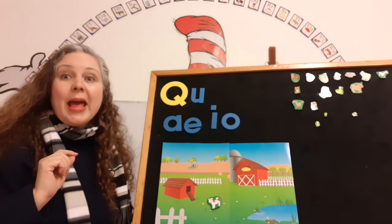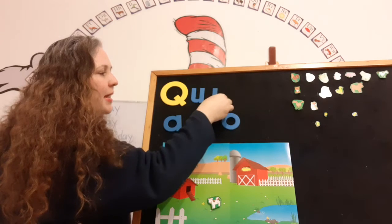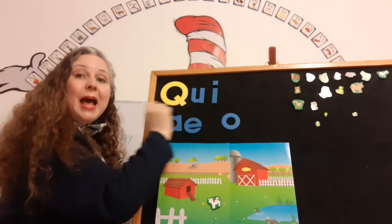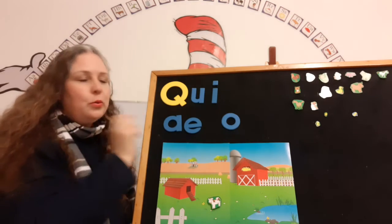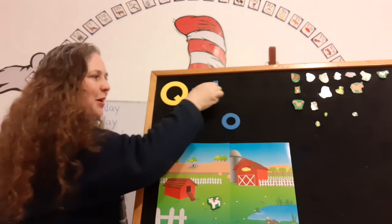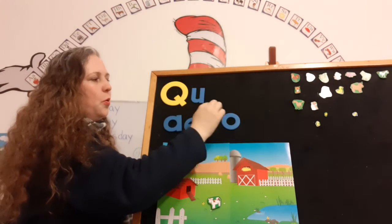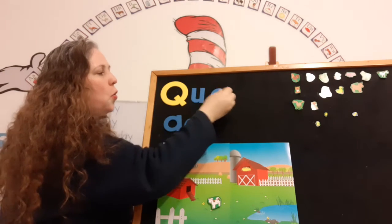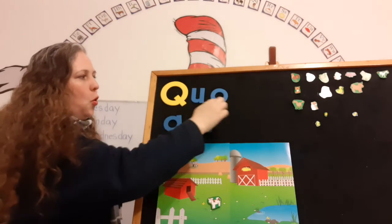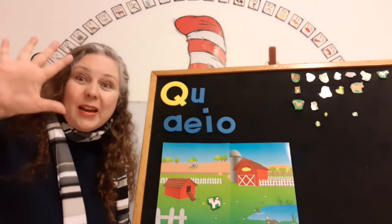Now let's do Qua with I. It's the letter I that makes the short sound 'ih.' Qua! Remember, the U is silent — it's just there to support the letter Q. Okay, last one — can you do it? Qua with O. Qua! And because you did all of those so well, we're going to put five animals inside the barn and farmyard.